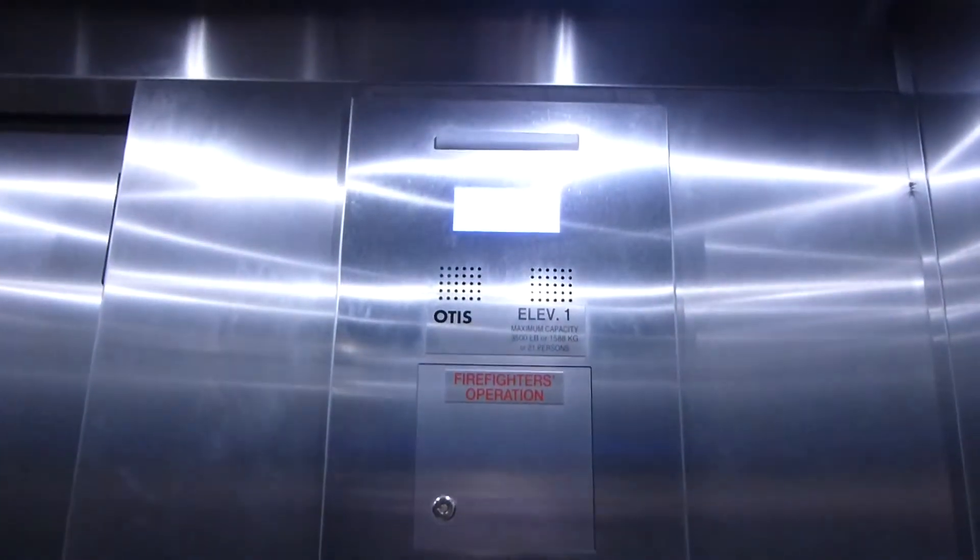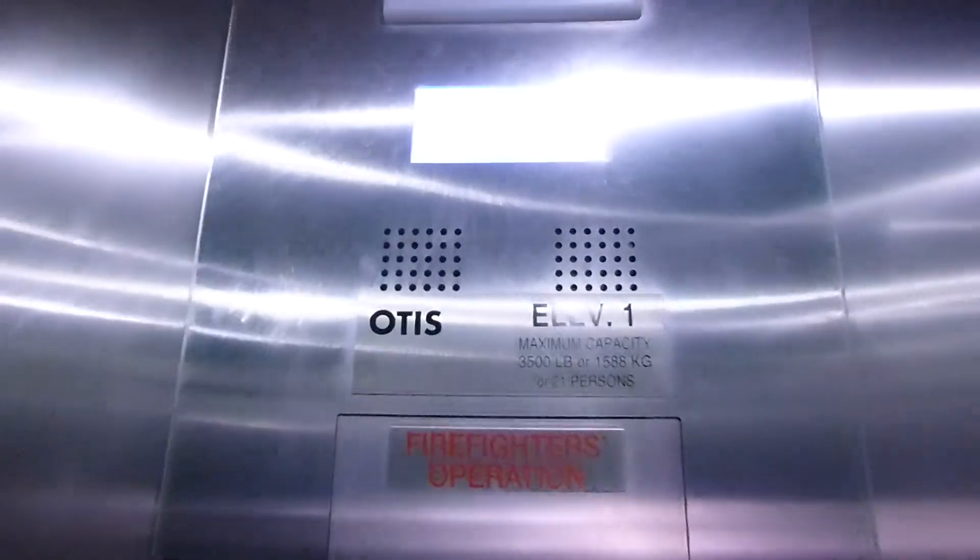This is the Otis Gen 2 Elevator at Moria and Retner Halls at the University of Rochester in Rochester, New York. This was put in when Retner Hall was built not very long ago.